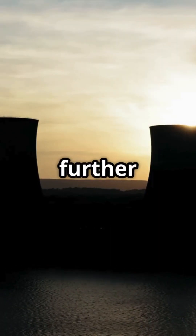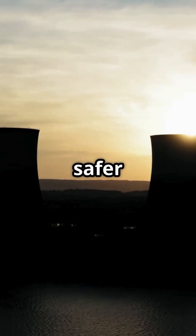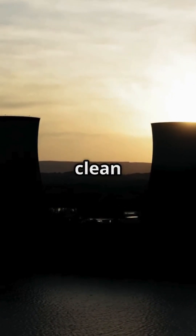We can expect that with further developments, nuclear fission will become safer and better as a way to produce clean and stable energy.